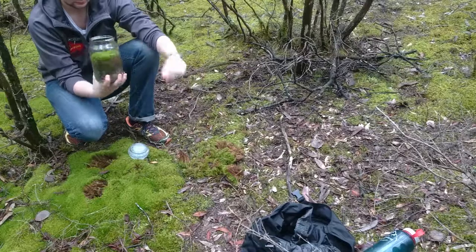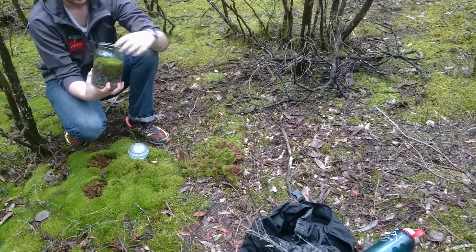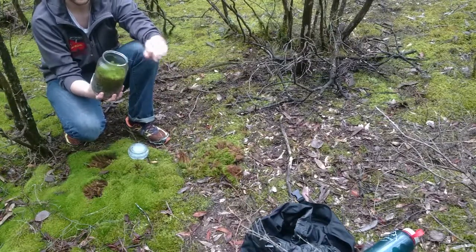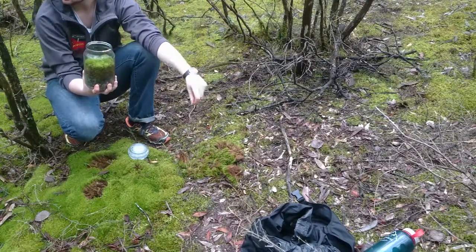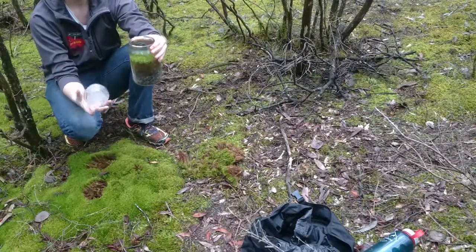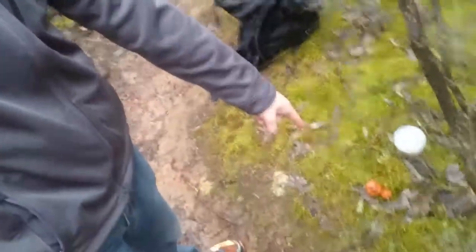That's starting to look alright. I reckon it looks alright. Now to hopefully go and find some ferns — they tend to look nice in these — maybe a few mushrooms. It's starting to come together. We shall see you soon.